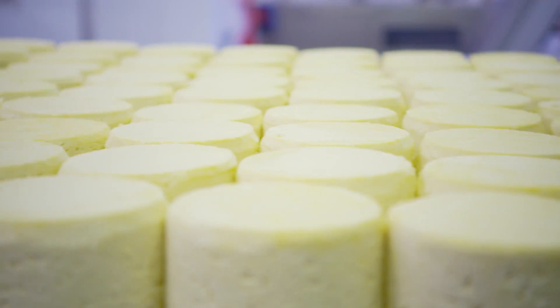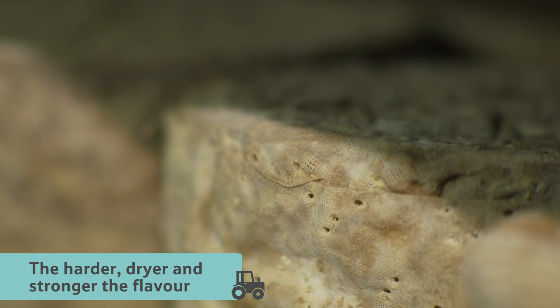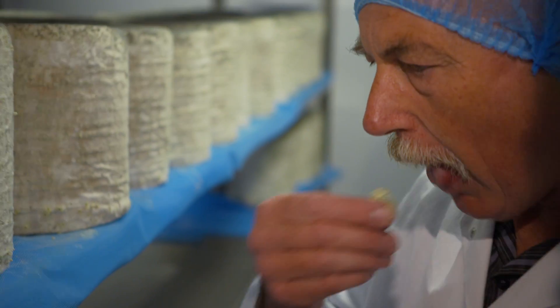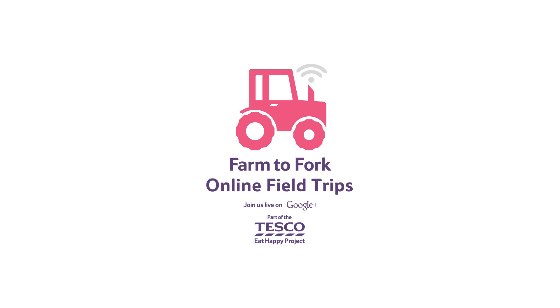Now it's time to wait for the cheese to mature. This can take from a few weeks to anywhere up to two years. The older the cheese, the harder, drier and stronger the flavour. The cheesemakers have to taste the cheese regularly for flavour and quality, to check whether it's ready to be packed up and sent to your local shop.